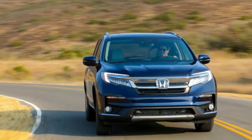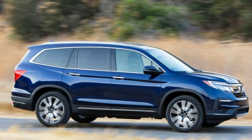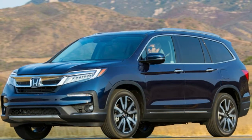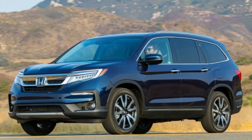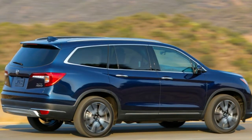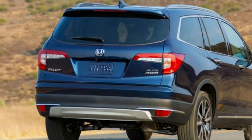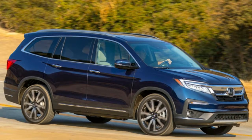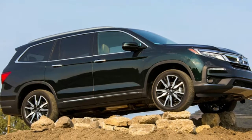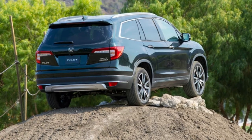Where the Pilot shines is on loose surfaces. Honda has a trick all-wheel drive system with an intelligent variable torque management system called i-VTM4. Not only does it apportion torque front-to-back — up to 70% can be directed rearward — but side-to-side as well, with up to 100% of rear torque going to either rear wheel, making it handy for seesaw situations where one wheel is completely off the ground. AWD Pilots also come with traction management modes for surfaces like snow, mud, or sand, which change the electronic throttle response, shift points, and rear wheel bias.